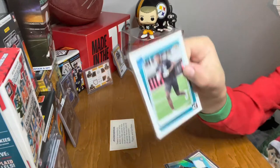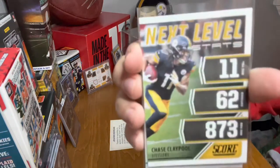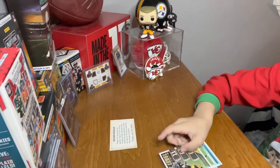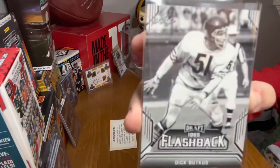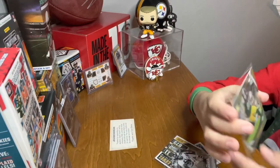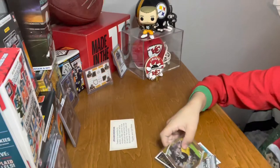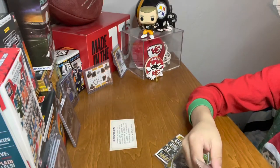We have a Tyson Campbell. I like this next level — Chase Claypool — and a flashback Dick Butkus card. We have a Pat Freiermuth. Patty the Muth is loose!